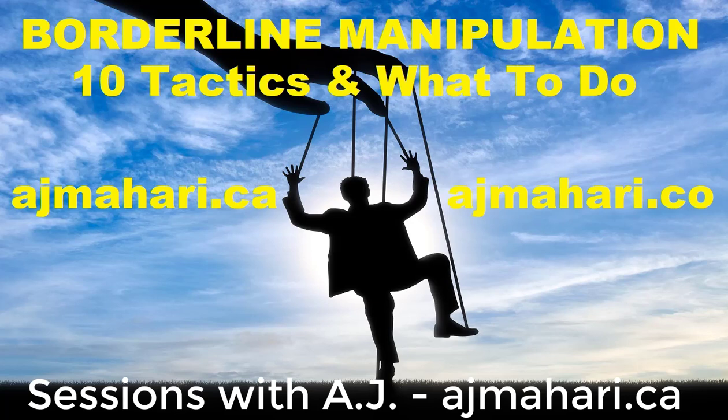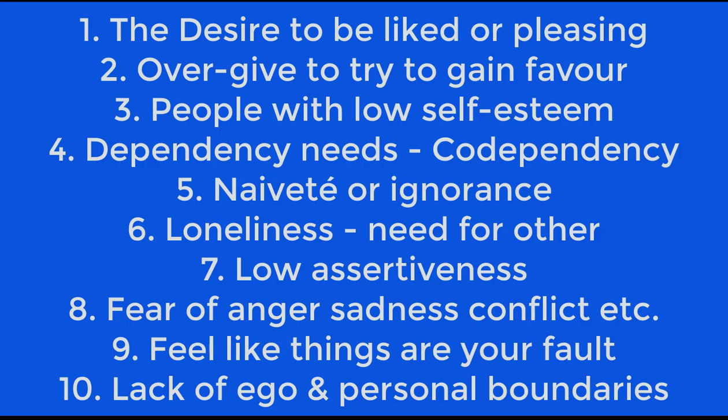It's often what describes people with codependency: the desire to be liked or pleased, people more likely to take extraordinary measures to gain favor with someone else, people with low self-esteem, dependency or codependency. That dependence on the other person — like codependents have on borderlines — externalizing your needs unconsciously, naivety or ignorance, loneliness, which a lot of codependents have before and after these relationships.